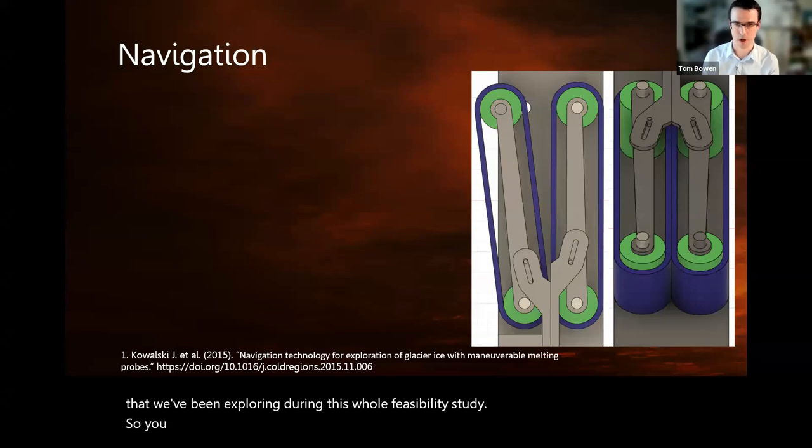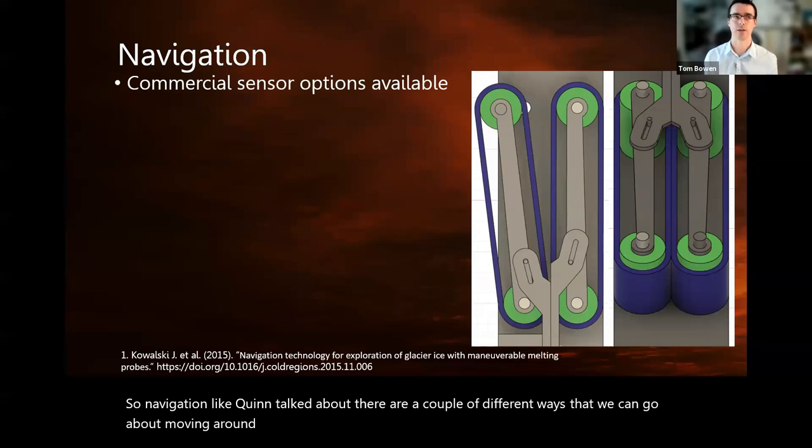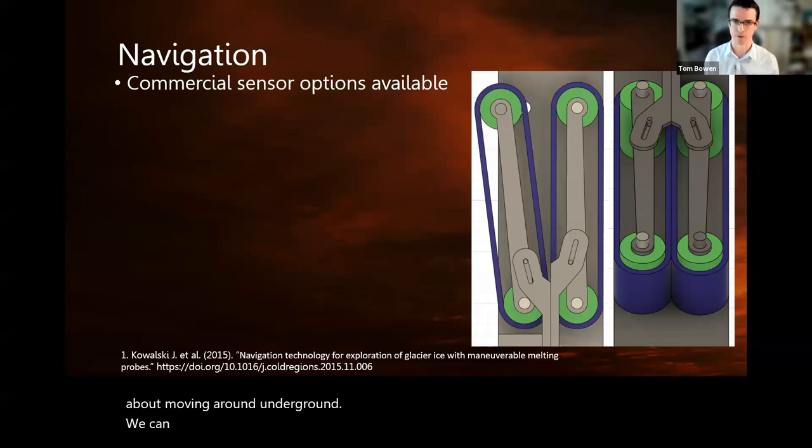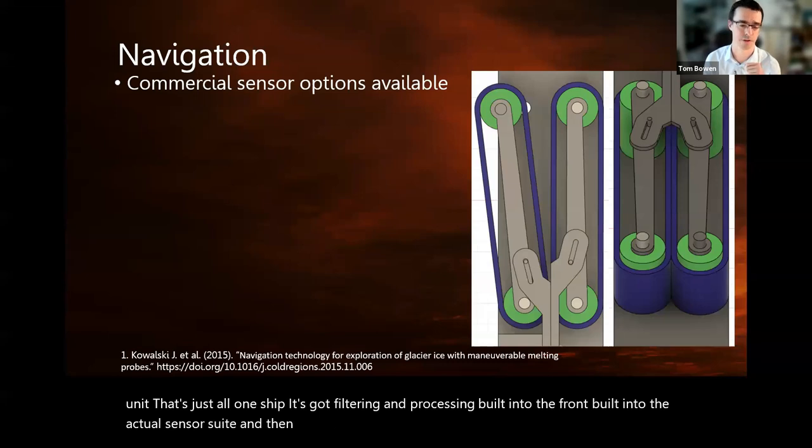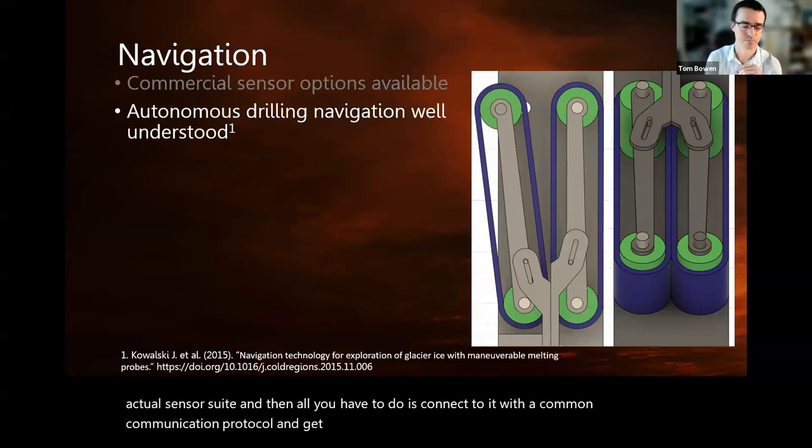For navigation: as Quinn talked about, there are a couple of different ways we can go about moving around underground. We can use commercial sensor systems — Bosch makes a really nice inertial measurement unit that's all one chip. It has filtering and processing built into the actual sensor suite, and then all you have to do is connect to it with a common communication protocol and get whatever information you need.